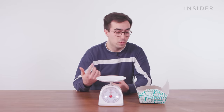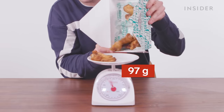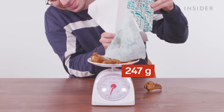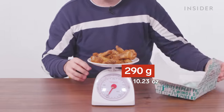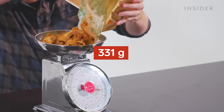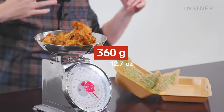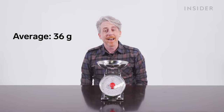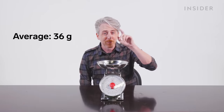So the portion sizes might be pretty different, but what about the wings themselves? We're going to weigh 10 plain wings in the UK and do the same in the US to see how they match up. Ten plain wings in the UK came to 290 grams, which is an average of 29 grams per wing. Way higher — 360 grams. 360 divided by 10 is 36 grams. So our average is 36 grams per wing here in the US.